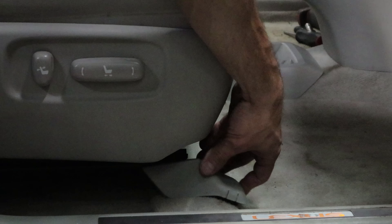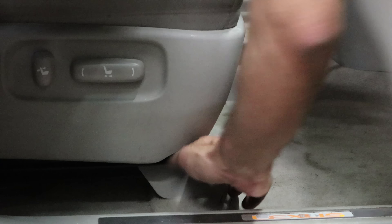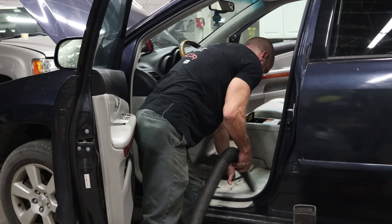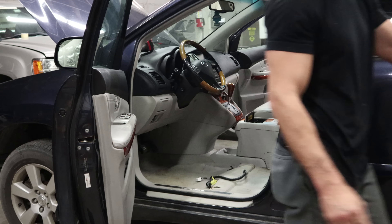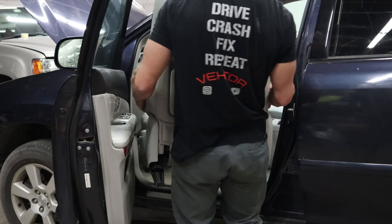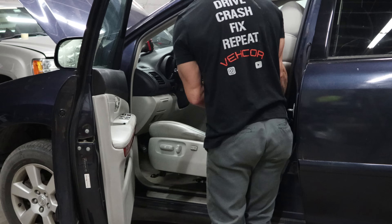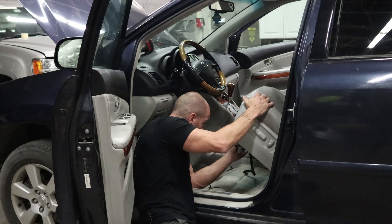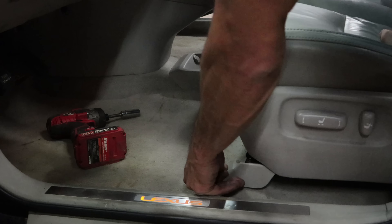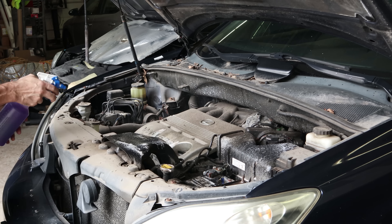We'll plug in all the wires, then throw the driver's seat back in, plug it all in, and bolt it down. Put the covers back on. More cleaning — does this guy ever quit?